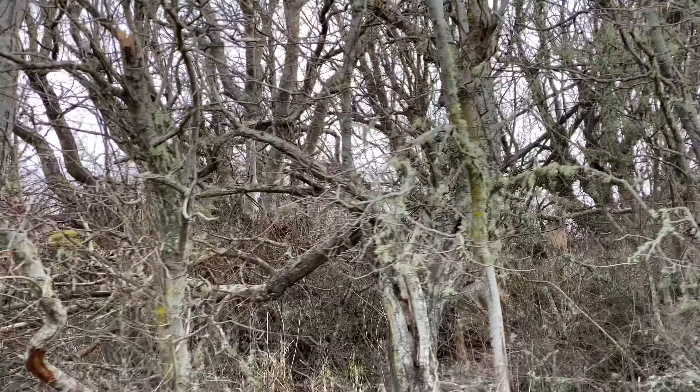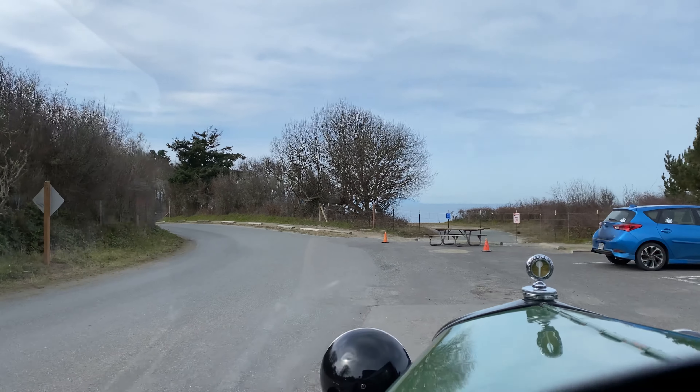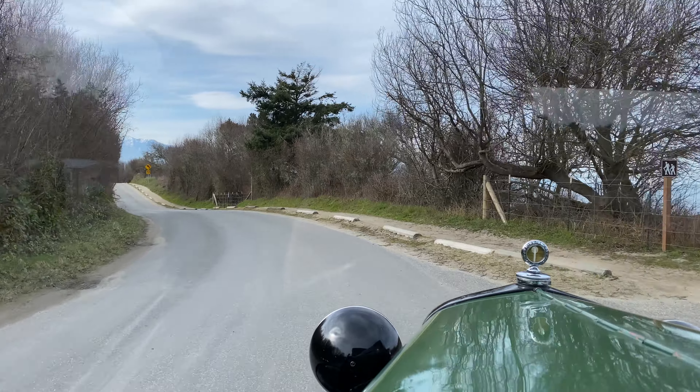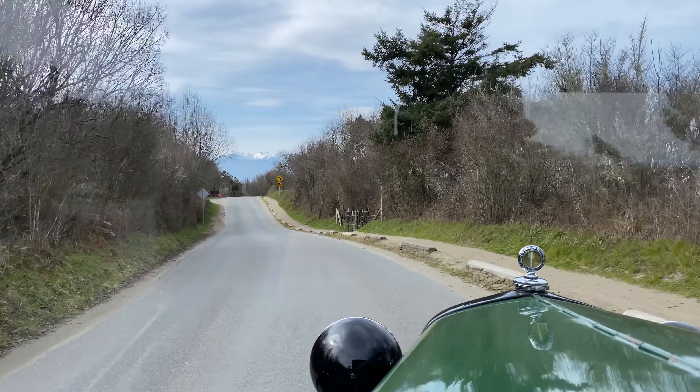There they go, up on the trail. Here we are at the parking area for walking the bluff trails. Some of the bluff has sloughed off into the Strait of Juan de Fuca.